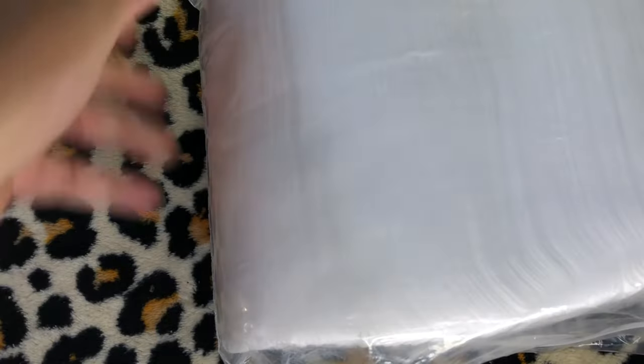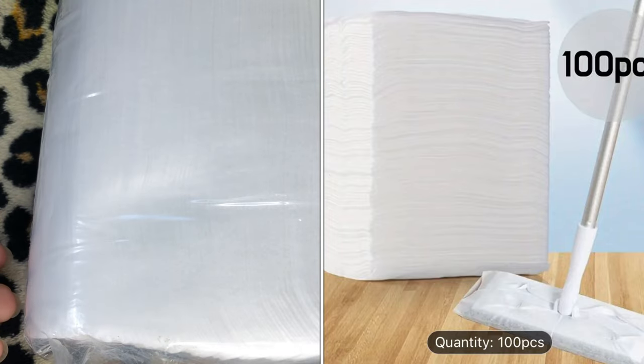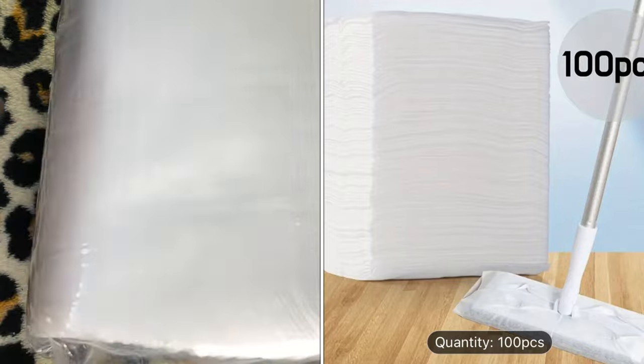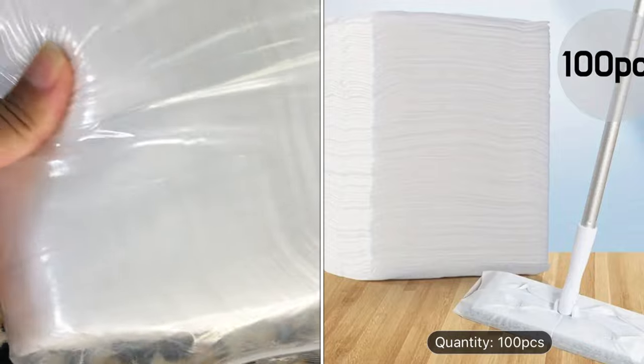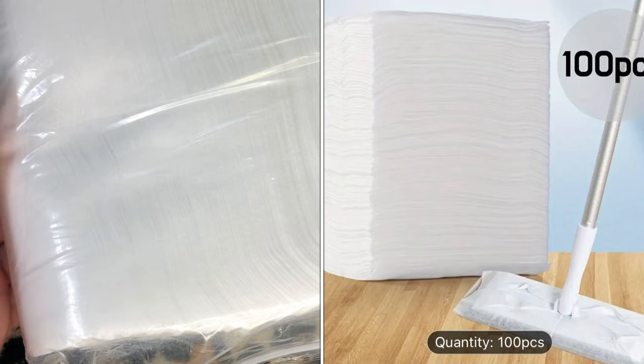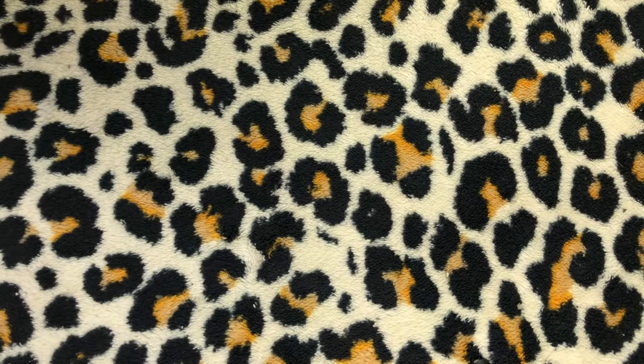Something I definitely need to always have is a 100-piece wet mop pads refills for floor cleaning — disposable wet mopping cloth wipes for wood, hardwood, and tile cleaning — $4.18. These are mop pads you attach to your little imitation Swiffer-type thing. You have to wet them yourself. You got a hundred for $4.18, which is a pretty good deal. I love these.